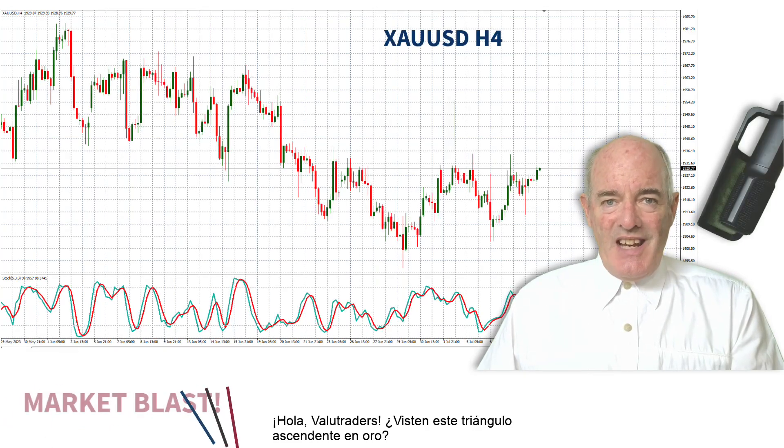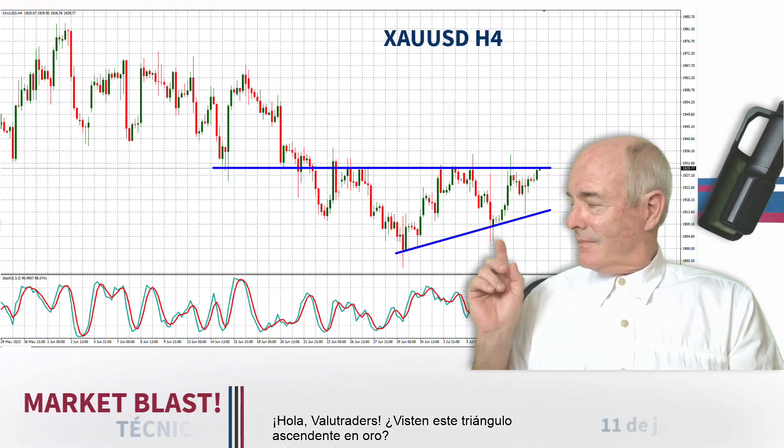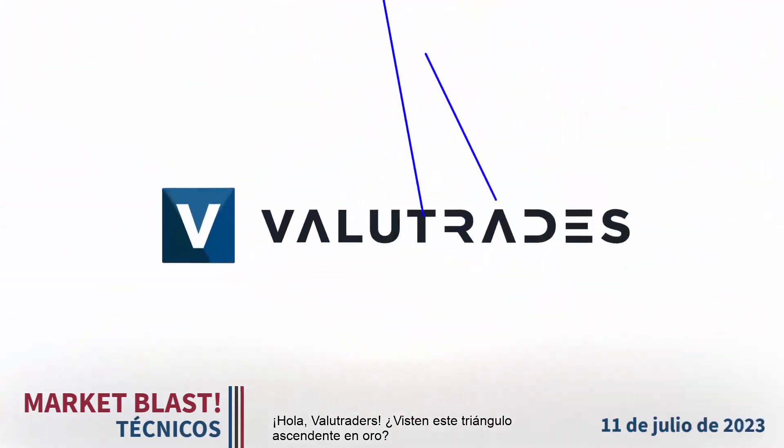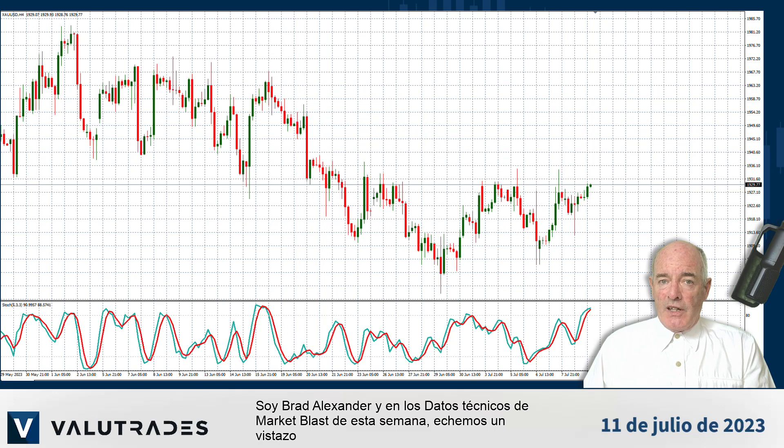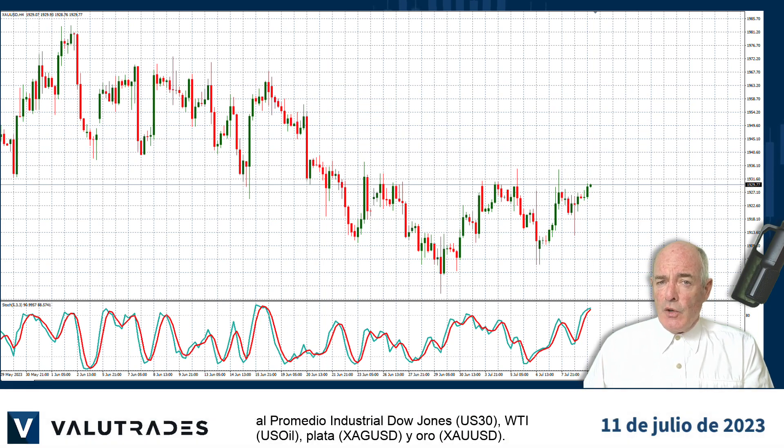Hey Value Traders, did you see this ascending triangle on gold? I'm Brad Alexander and in this week's Market Blast Technicals let's take a look at the Dow Jones Industrial Average, WTI, Silver and Gold.